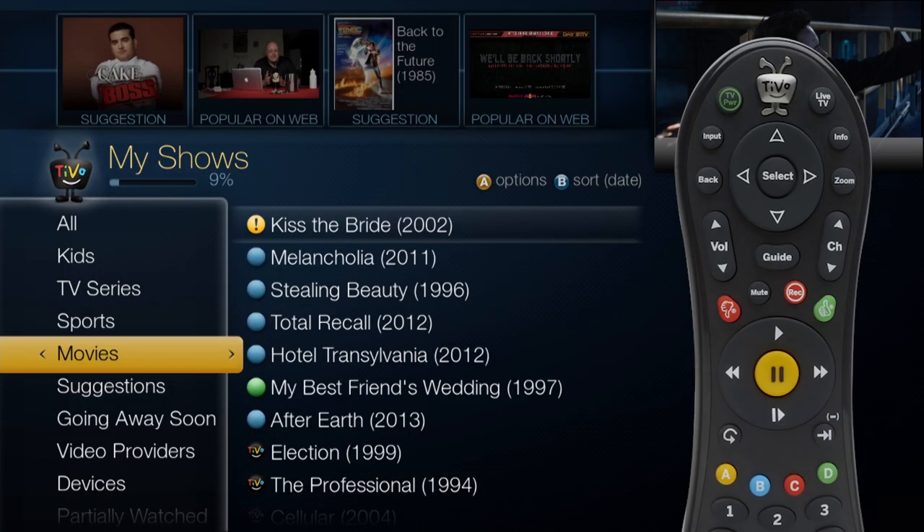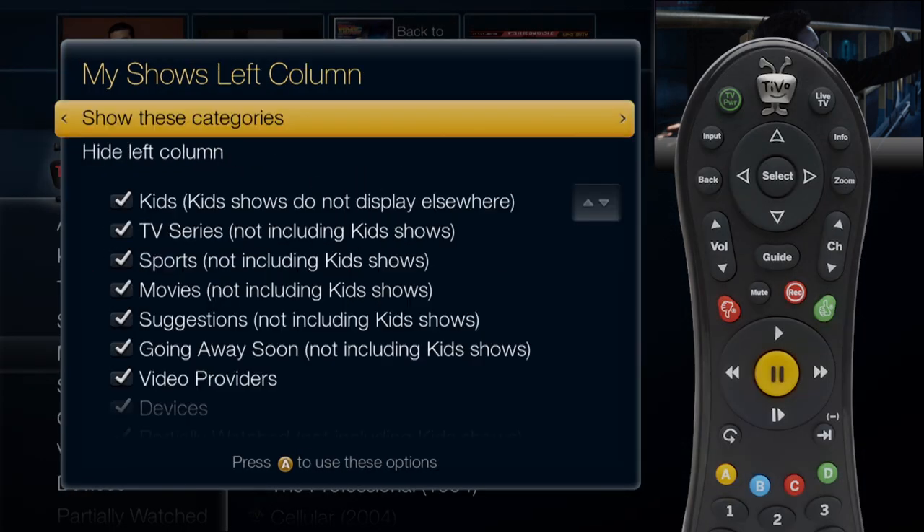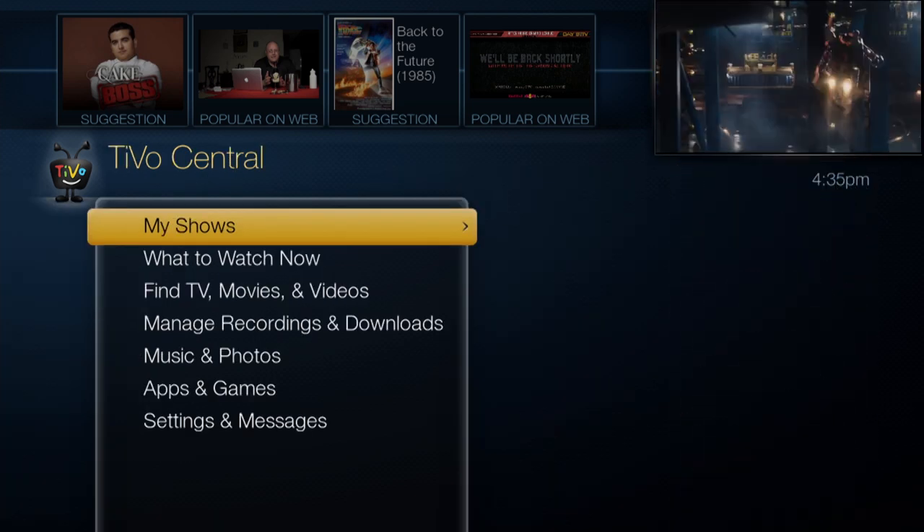If you want the original My Shows look, just press A, select Show Categories, and then hide the left column. Categorize My Shows is just one more way TiVo makes your TV watching experience better than ever.